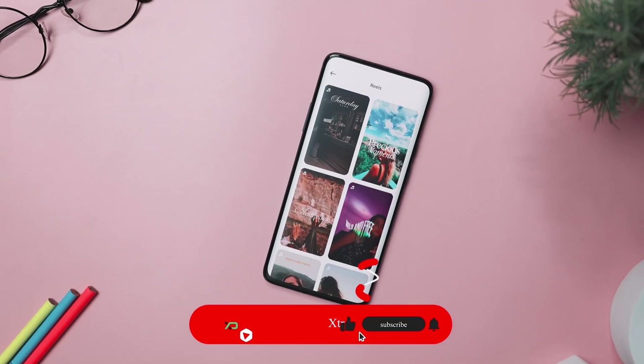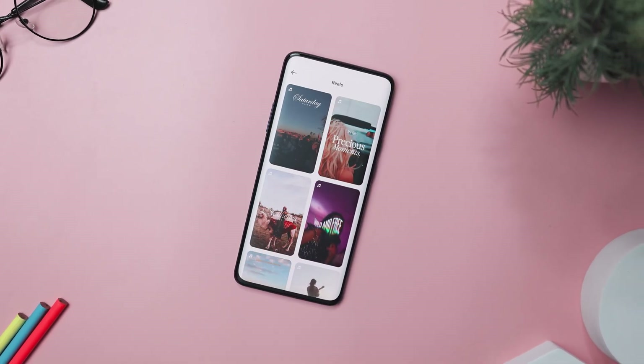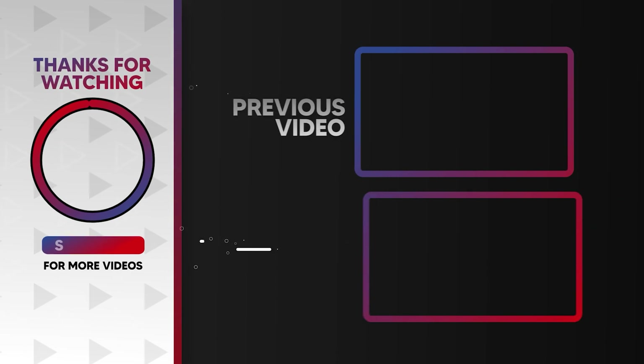For more videos like this, consider subscribing and hit that bell icon so that you never miss any future videos from Xtreme Droid.